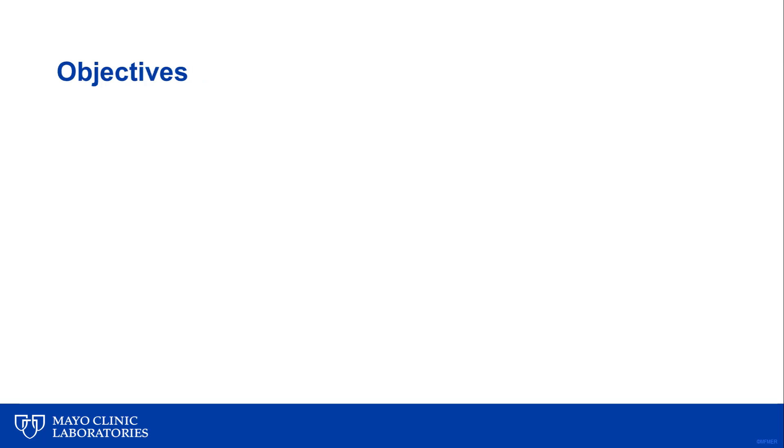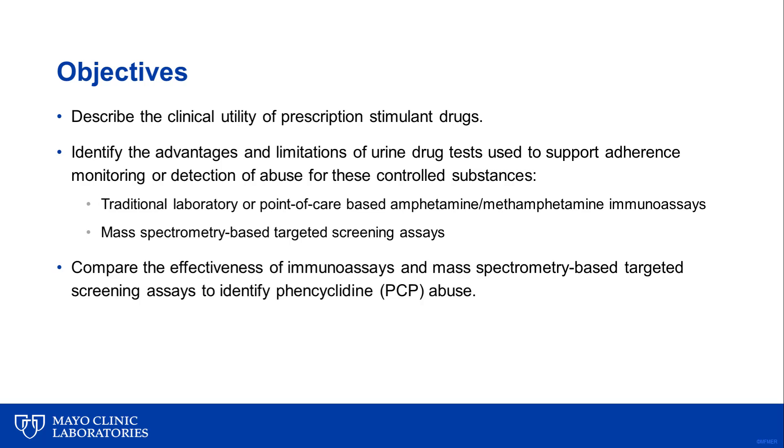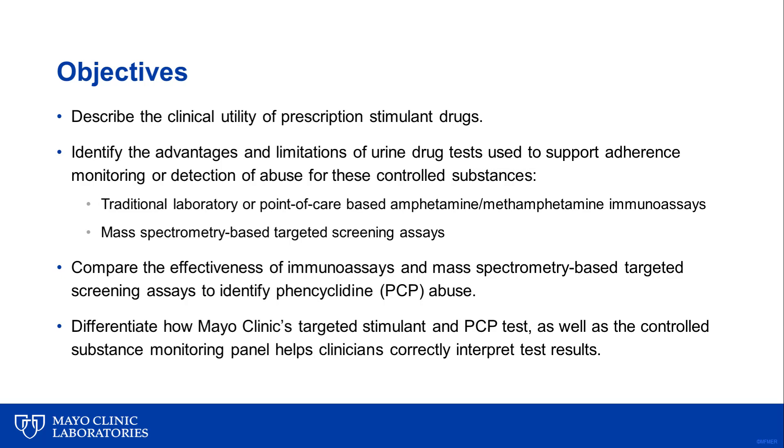The objectives of my talk today are to describe the clinical utility of prescription stimulant drugs, identify the advantages and limitations of traditional laboratory or point-of-care-based immunoassays and mass spectrometry-based screening assays used to monitor amphetamine-type stimulants, compare the effectiveness of various types of screening assays to identify PCP abuse, and lastly, differentiate how Mayo Clinic's targeted stimulant and PCP test, as well as the Controlled Substance Monitoring Panel, helps clinicians correctly interpret test results.